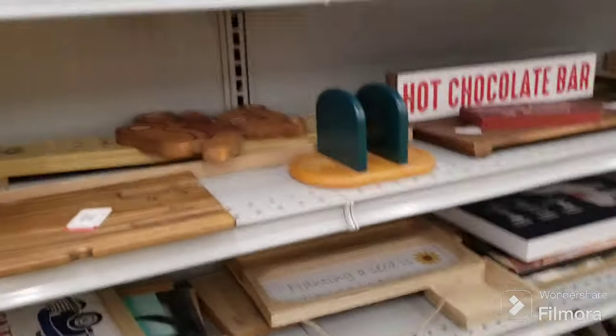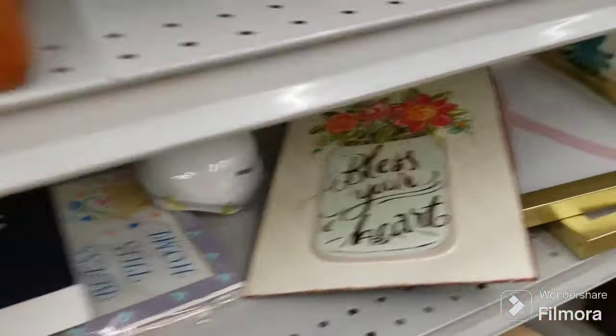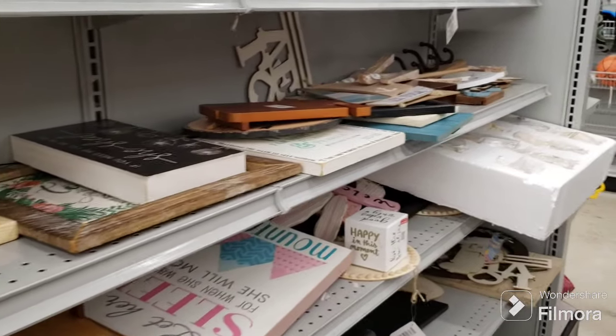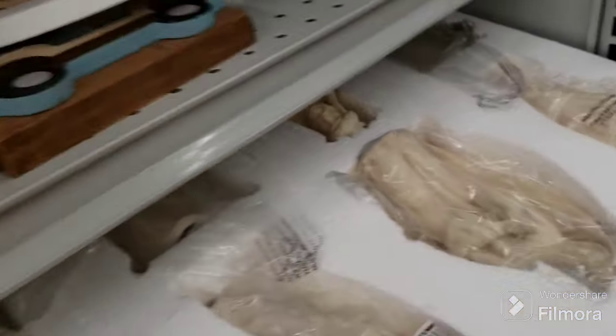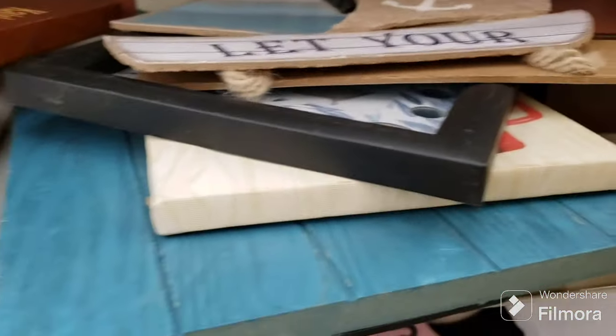He's throwing some stuff up here, let's go see what he's got — more signs, cigar boxes. I went past the metal aisle really fast and it was really empty. Here is a nativity he just put out — made in China, it's nice but I'm not going to touch it. Here are some cool wood fans — I'm going to grab a couple of those just to have them.